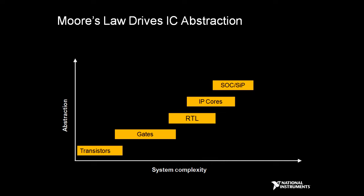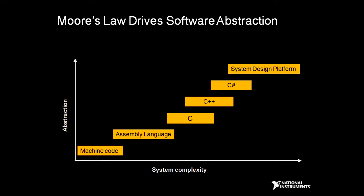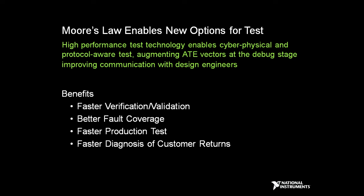Moore's Law is also driving IC abstraction to higher levels. Over time, we've moved from single transistors all the way up to systems on a chip and systems in a package — substantially more complex. But we have the opportunity to use a system-level design platform, with this integration of design and test, to deal with this increasing complexity to improve performance and reduce test times.